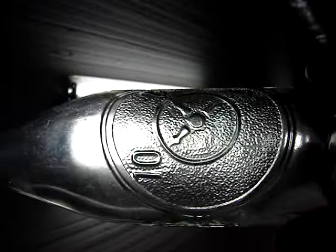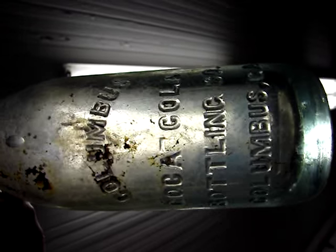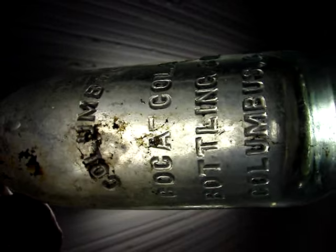And here's the debossed Dr. Pepper — it's extremely clean with no caseware. I just picked that one up for a couple dollars to resell. Here's a Columbus, Georgia straight-sided Coke product bottle. It's blown in the mold. I just gambled on this one — I paid $10 for it. After I clean it up and put it on eBay, I have no idea what I'll get for it.